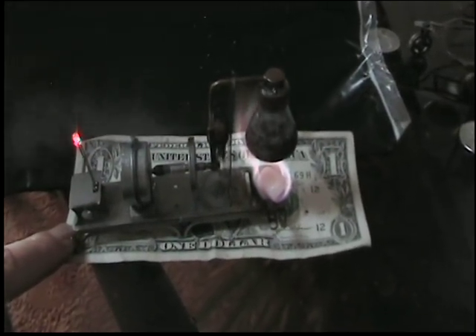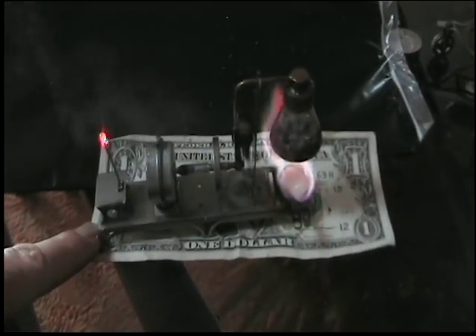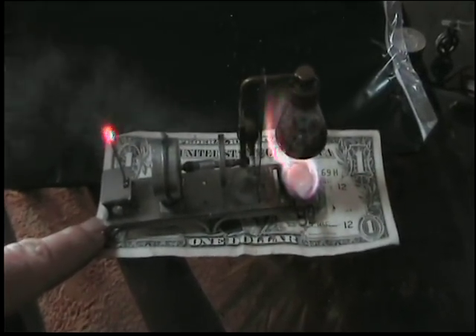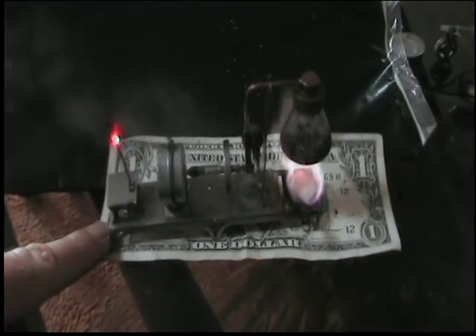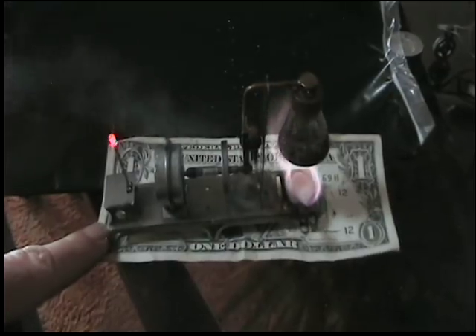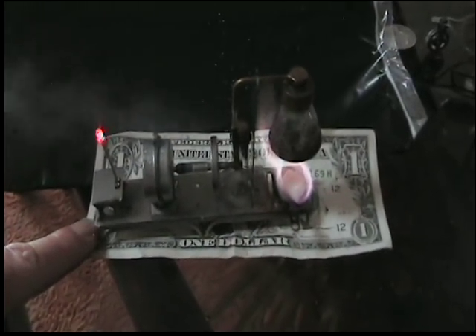There we go — I'll put a dollar bill there to give you an idea of the size. We can't run the house off of that, but maybe if we upsize a little.